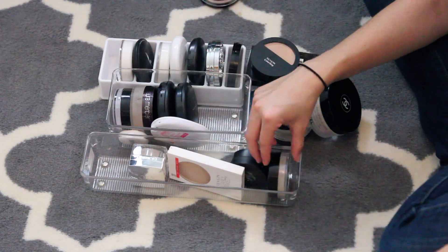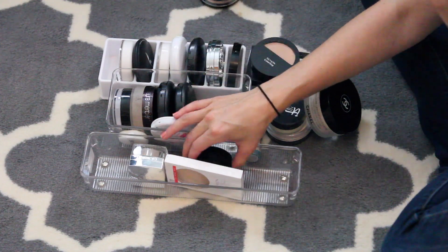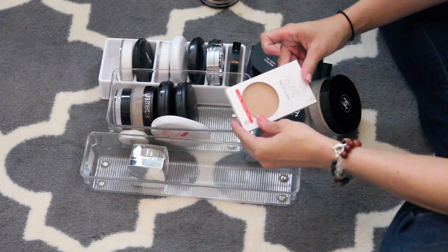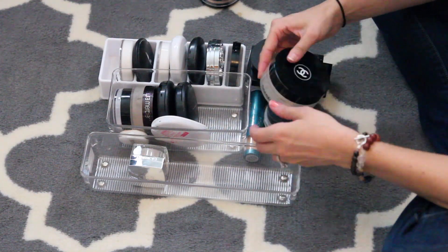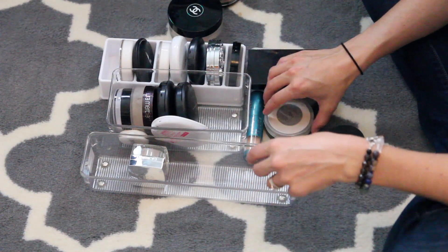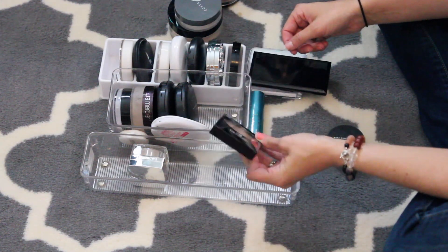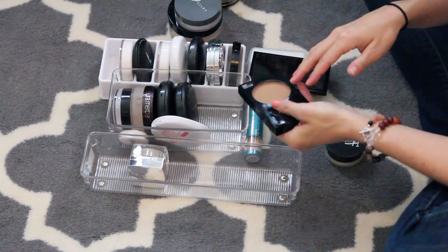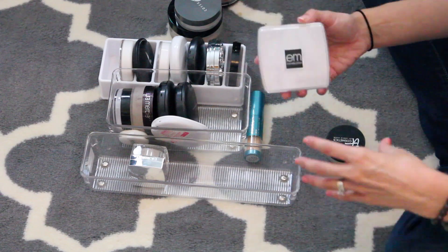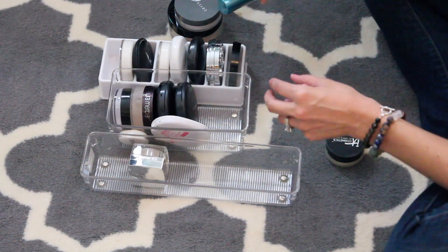I'm going to get rid of Maybelline Fit Me and my NYX. I'm going to keep the banana powder. Get rid of my Smashbox — this is the Halo To Go powder. Get rid of my Revlon Nearly Naked, just don't use it. Definitely going to keep my Chanel Poudre Universelle. Get rid of my Revlon Colorstay powder. Keep my Cover FX setting powder. Get rid of the Revlon Photo Ready — that's a face powder but I'm going to get rid of it. Get rid of my Shiseido powder and my M Cosmetics powder. Keep my Color Science Pro — this is a powder SPF 50 and I love this stuff.